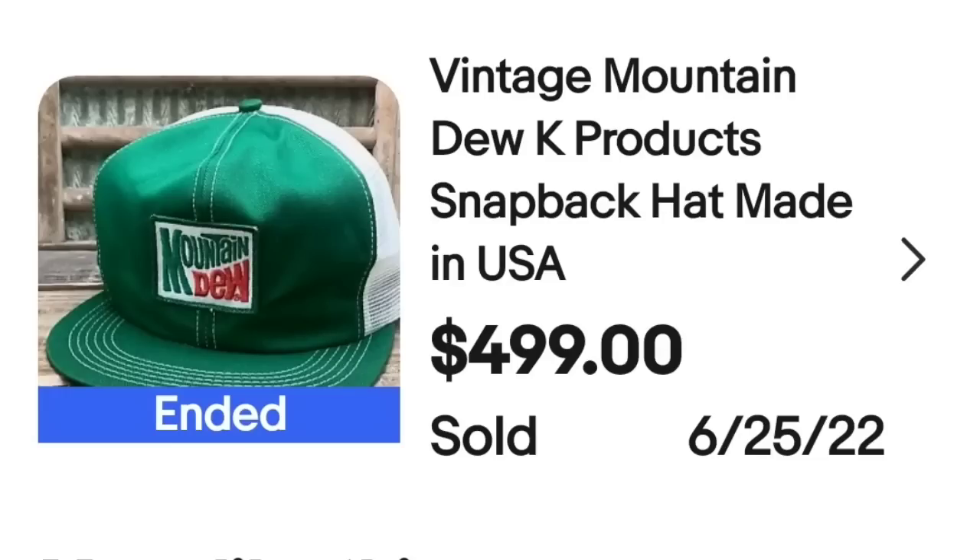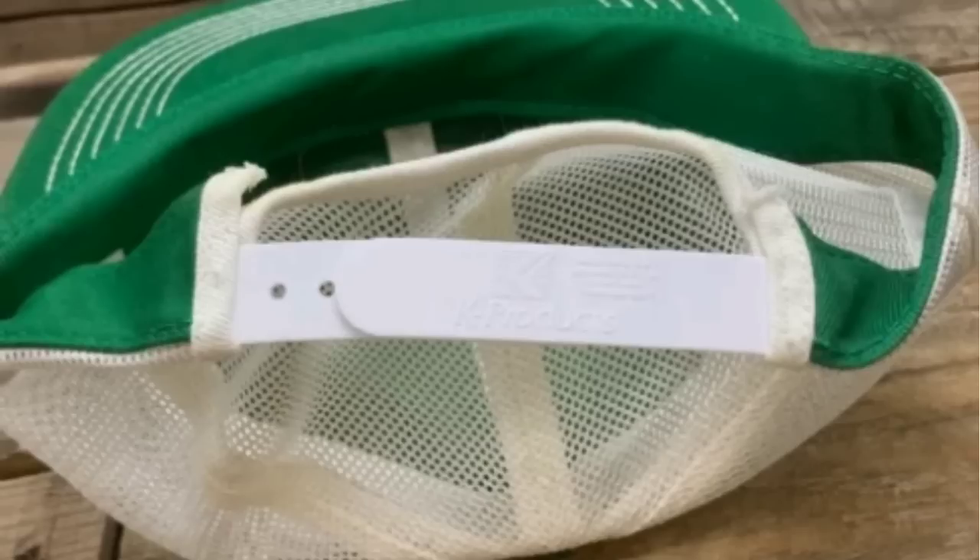We are starting off at $499. I saw this Mountain Dew hat and I had to put it in. I used to be a big Mountain Dew drinker. This vintage Mountain Dew K-Products snapback hat, made in the USA, sold for $499. K-Products is a great brand — not all will sell high, but I love picking up hats because I find them for a dollar or two at yard sales and they're steady $15–$25 sellers, with occasional big money finds.